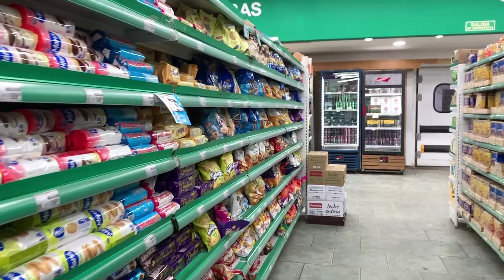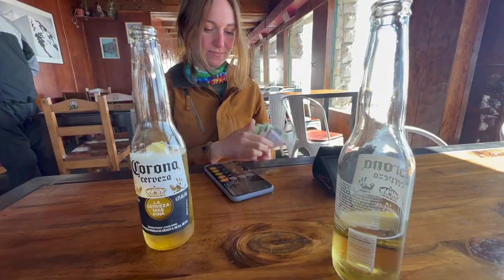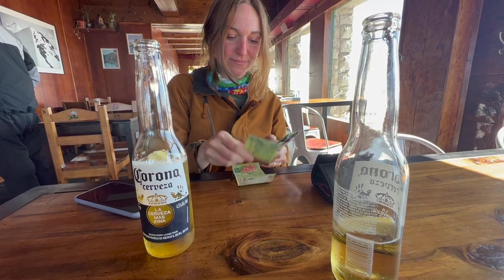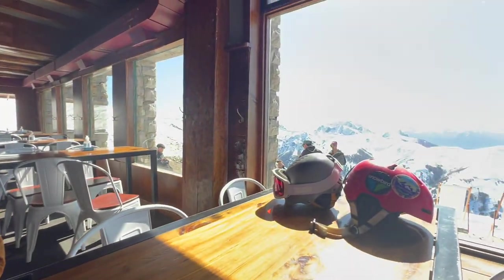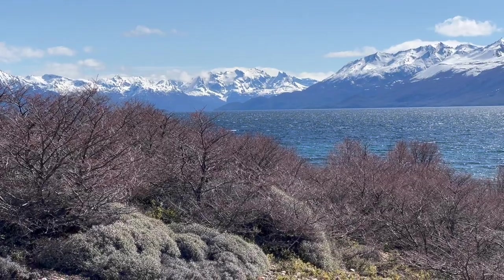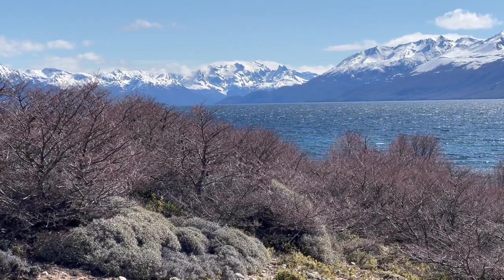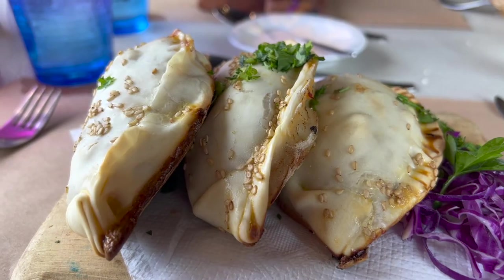Knowing all of this, I wouldn't say Argentina is crazy cheap. The grocery store and gas are very inexpensive, but if you try to buy anything imported the price skyrockets. Experiences like camping, skiing, and eating out are all about the same as anywhere else in South America. Don't let the cash situation or the inflation discourage you — this is an amazing country with very friendly people and great food.